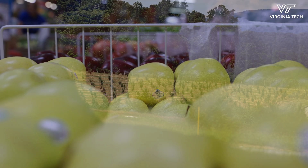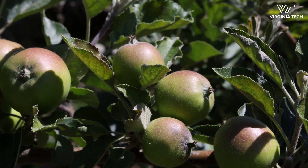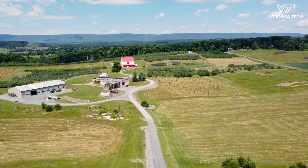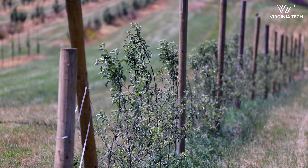Apples as a fresh produce is really intricately connected to the culture in the United States. We're today in Winchester, Virginia. This is the research station called Alson H. Smith Jr. Agricultural Research and Extension Center.